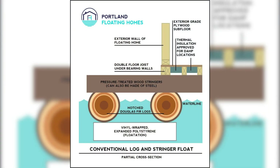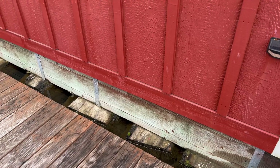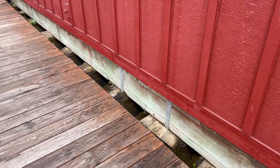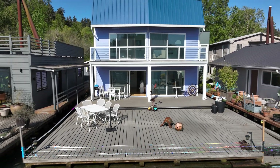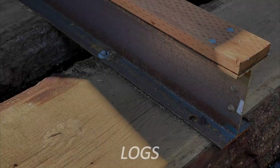The float is a fairly simple thing that's under a floating house — it has only a few parts, but it's very important. Its condition has a huge impact on the value of a floating home; it's the foundation of a floating house. What you might see on land is a pier and beam system, or some houses are built on a slab — a floating home is built on a float. Under floating houses there are two main types of float.